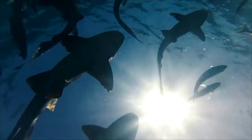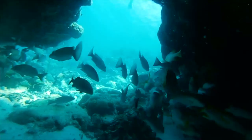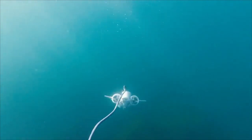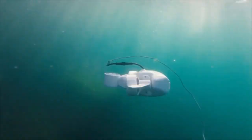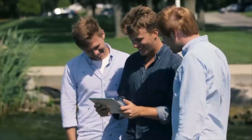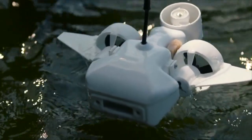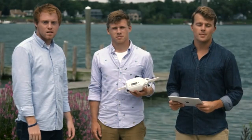We live on a planet that's 71% water, yet we've only explored 10% of it. We're about to change that. The Fathom One is an easy-to-use underwater drone that you control with your smartphone or tablet. We designed it to be the most affordable, most versatile underwater drone ever made, and after two full years of prototyping and development, we're finally ready to bring underwater exploration and education to the masses.